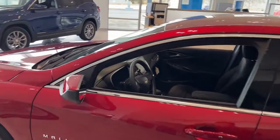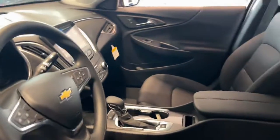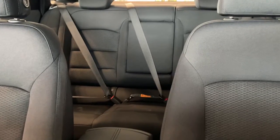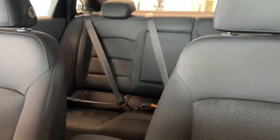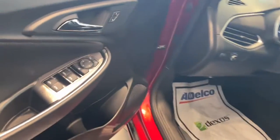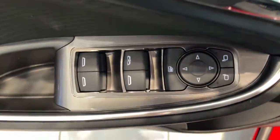These are just some of the great options this vehicle comes with: keyless entry, backup camera, remote engine start, keyless start, heated mirrors, satellite radio, steering wheel audio controls, Bluetooth connection, multi-zone AC, and Wi-Fi hotspot.